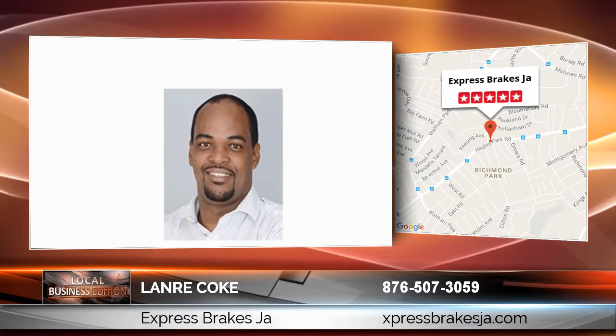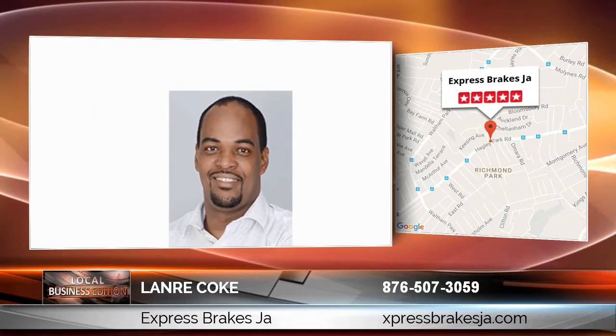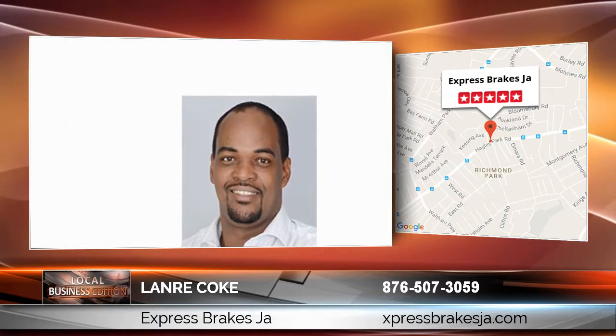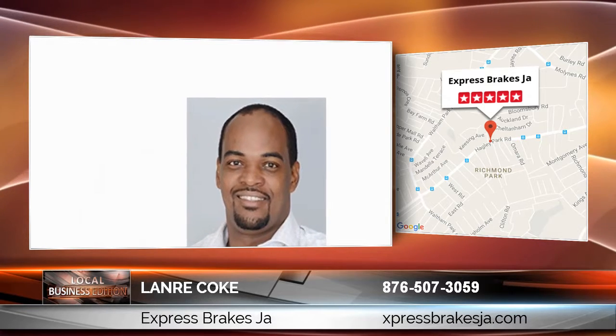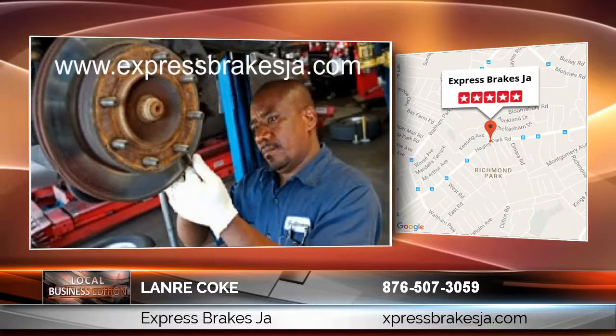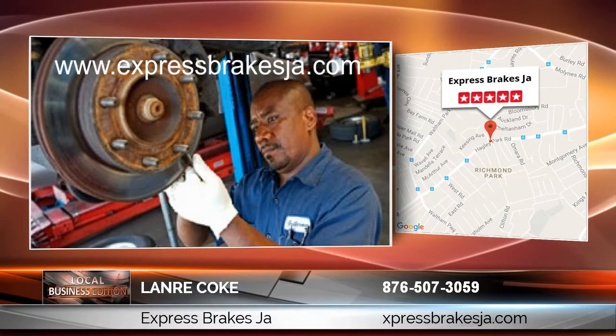Your search for a great automotive brake center — with flexibility like early or extended opening hours and exceptional expertise — is now over. We're happy to help, because customers are the key to our success and we achieve all goals one customer at a time.